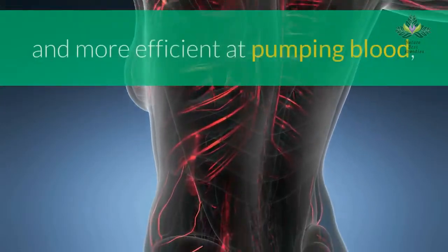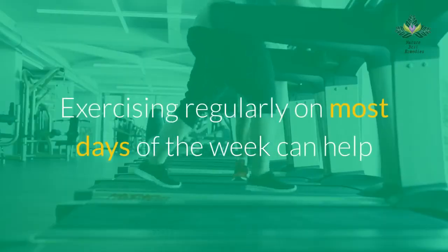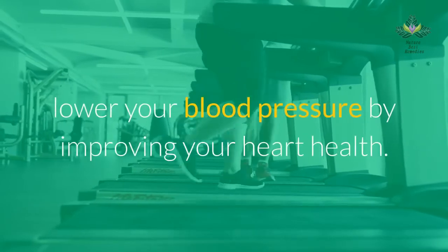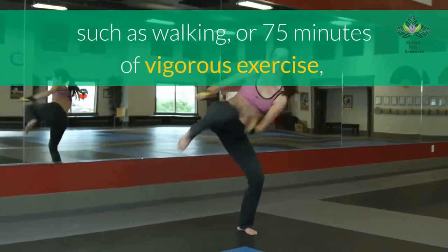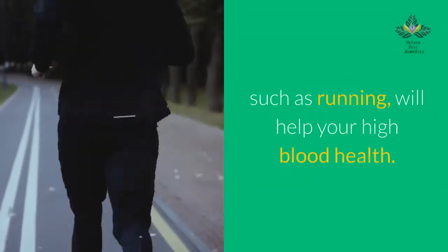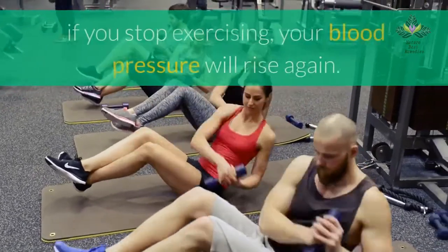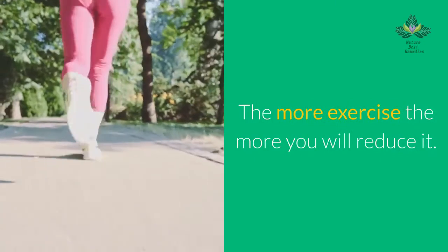Regular exercise helps make your heart stronger and more efficient at pumping blood, which lowers the pressure in your arteries. Exercising regularly on most days of the week can lower your blood pressure by improving your heart health. Approximately 150 minutes a week of moderate exercise such as walking, or 75 minutes of vigorous exercise such as running, will help your blood health. Walking 30 minutes a day can help you lower your blood pressure — the more exercise, the more you will reduce it.